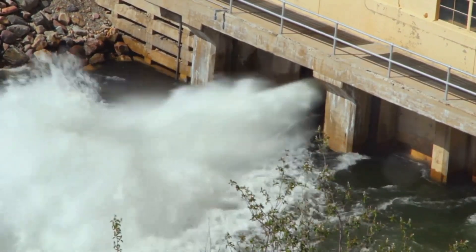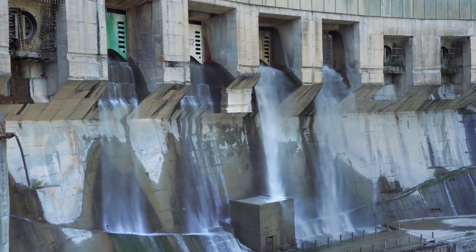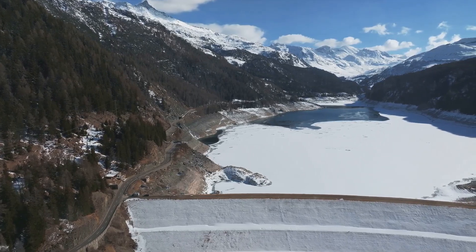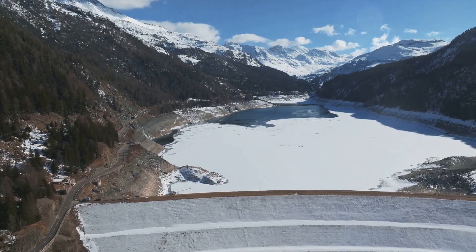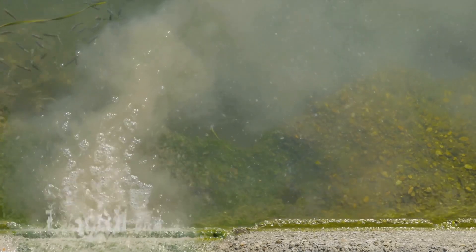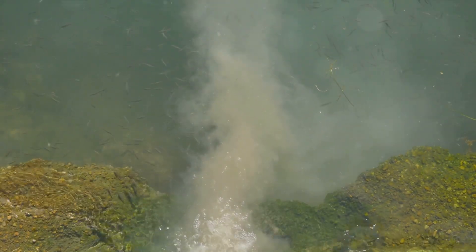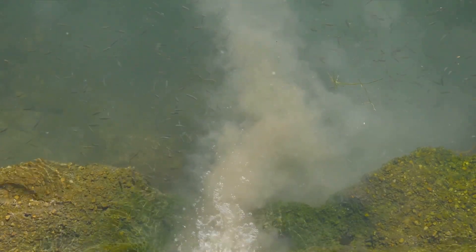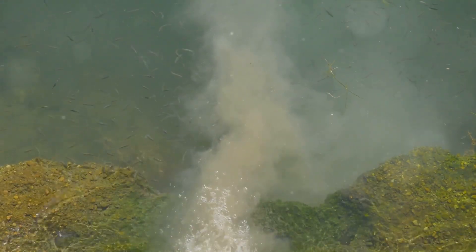You might be thinking: aren't dams a source of renewable energy? Hydroelectric dams have long been heralded as a cleaner alternative to fossil fuels. But as water churns through the turbines and spillways of these dams, it's not just electricity being generated. Methane — a greenhouse gas more than 80 times more potent than carbon dioxide over a 20-year lifespan — is also being released, because under certain conditions methane gas can dissolve in large bodies of water, much like carbon dioxide in a fizzy drink, and the churning of water releases it into the atmosphere.